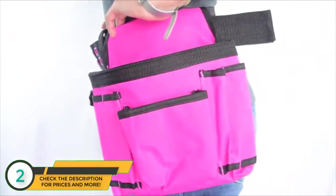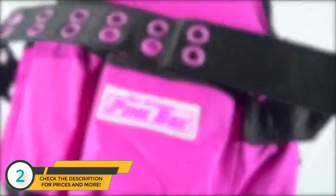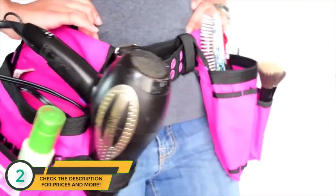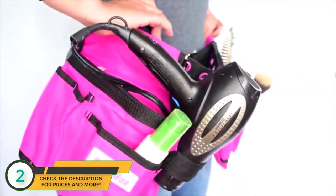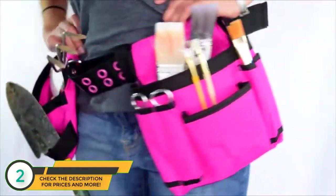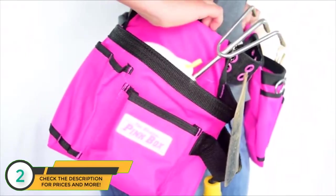It fits a 25-inch to a 48-inch waist and has all the pockets you'll ever need to carry your tools with you. Of course, this belt is great for more than just holding tools — it's also perfect for holding hair and beauty products such as a hairdryer and brushes.